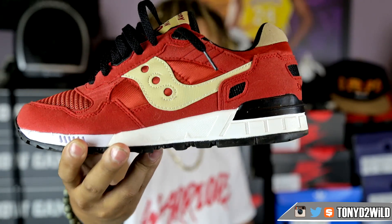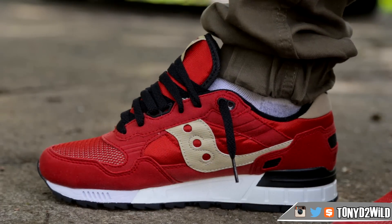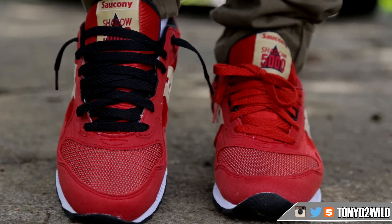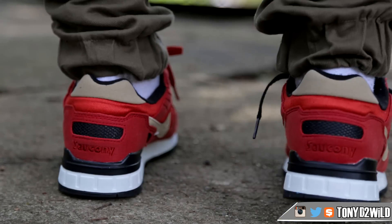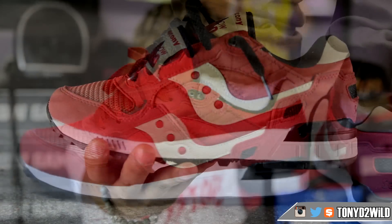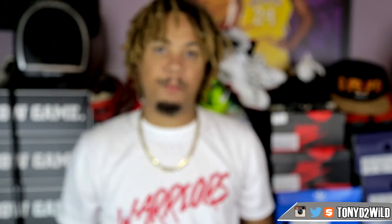Alright, without further ado let's get into this week's weekly sneaker rotation. For Sunday I pulled out the Saucony Shadow 5000 — had to give these guys a whirl. I did the review on Saturday or Sunday and put them on right after. Definitely a comfortable shoe, $80 — you can't beat it. I'll leave a link below. Good shoe, good colorway, great price — Saucony is just becoming one of my favorite brands.